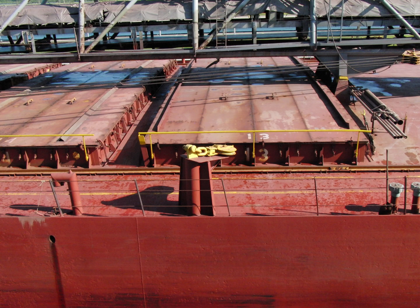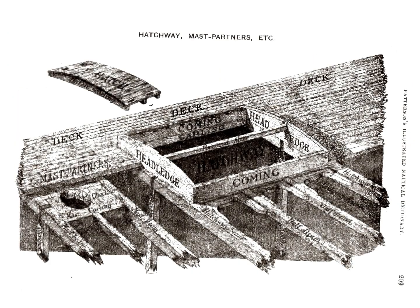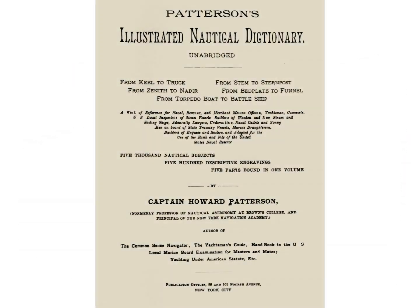Huge plates of steel weighing a half dozen tons cover the openings. Of course, the openings through which those cargoes are loaded and unloaded could not be left wide open to the seas which may come aboard. Those covers, in proper nautical terms, were called hatches. Thus, the opening itself was not the hatch — the cover was the hatch. At least that is according to Patterson's Illustrated Nautical Dictionary.